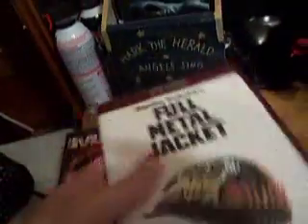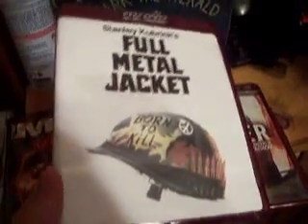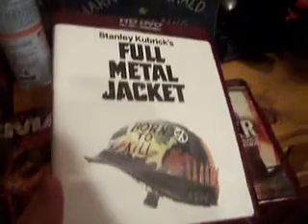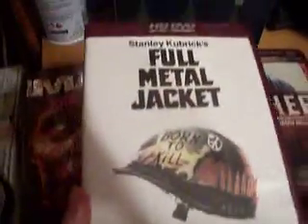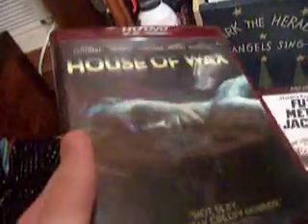Stanley Kubrick's Full Metal Jacket. Now, this is one HD DVD I have to say does not look that amazing. I'm sorry, but it doesn't. I own this movie on a regular DVD, and it looks pretty much the same as a regular DVD, except it's got HD DVD stuck on the top. I don't really see a huge difference in picture quality. And you've got House of Wax here on HD DVD — another very good looking DVD.